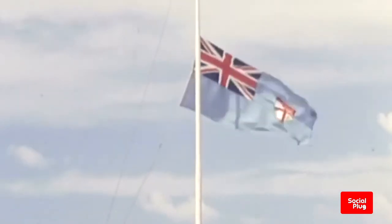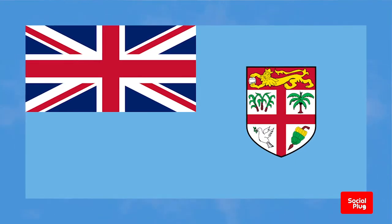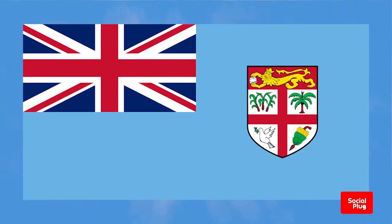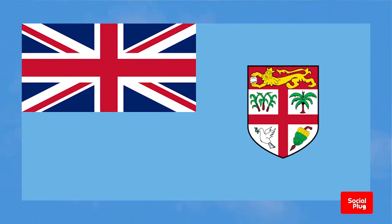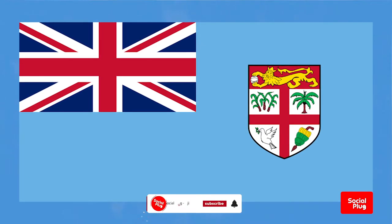Although the state arms have been slightly modified over the years, the flag has remained the same as during Fiji's colonial period. It is a defaced cyan blue ensign with a shield from the National Coat of Arms, and it has remained unchanged since Fiji was declared a republic in 1987.